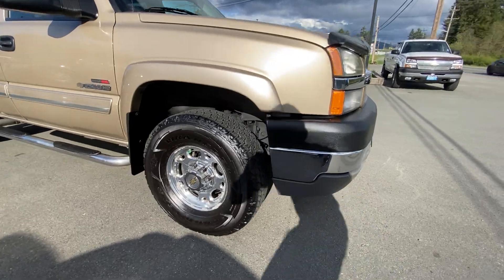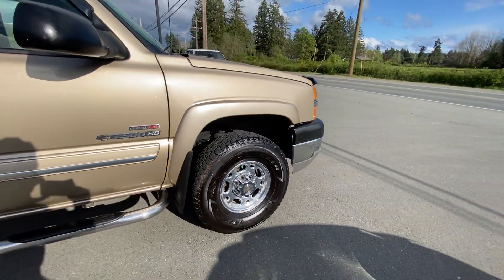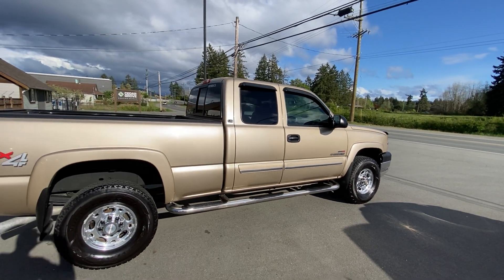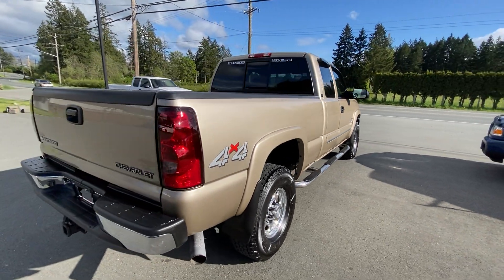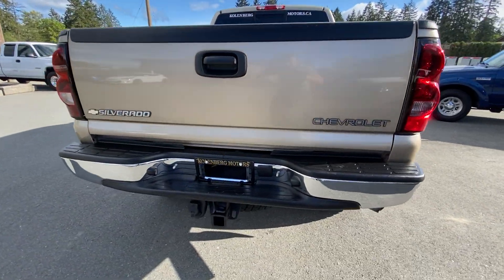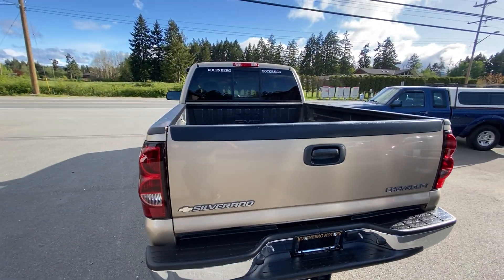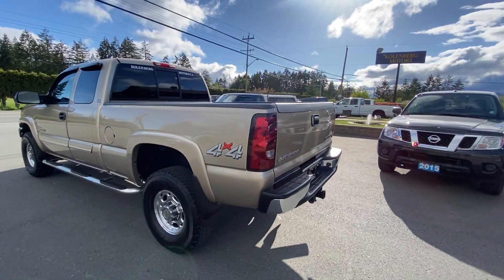It has factory 16-inch alloy wheels with Goodyear Wrangler all-season tires all the way around, all in great shape. It's got tinted privacy glass in the rear, stainless steel step boards, trailer tow package, a factory GM bed liner, and also a rear sliding window.